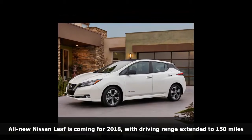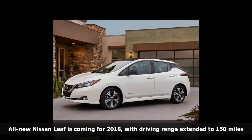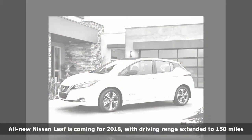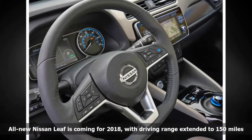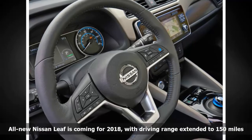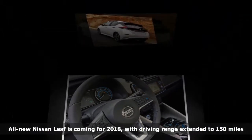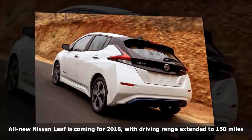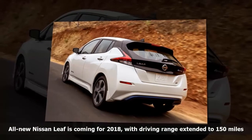The LEAF's new lithium-ion battery pack is the same size as before, but has higher density to provide more power, allowing for the increase in driving range. Nissan says that coming for 2019 will be a higher-priced LEAF model with an even more powerful battery and longer range. Many electric vehicle experts believe that a minimum range of 200 miles is what consumers want to avoid having anxiety about whether they will run out of power prematurely.